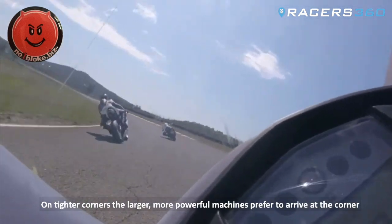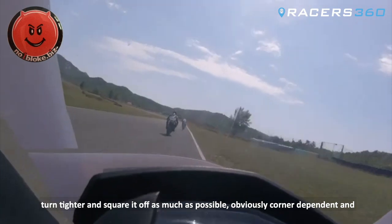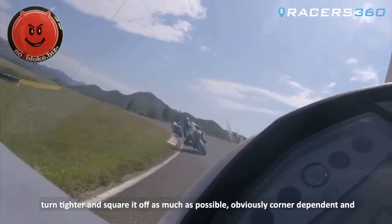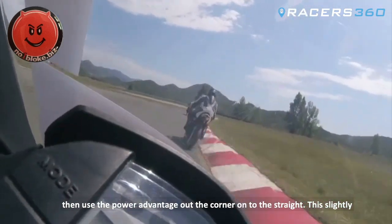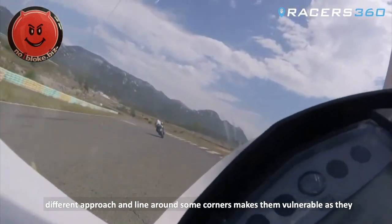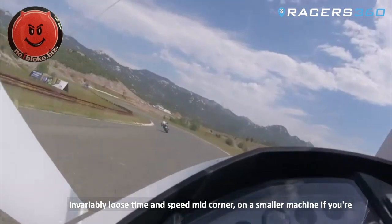On tighter corners, the larger more powerful machines prefer to arrive at the corner, turn tighter and square it off as much as possible — obviously corner dependent — and then use the power advantage out of the corner onto the straight. This slightly different approach and line around some corners makes them vulnerable, as they invariably lose time and speed mid-corner.